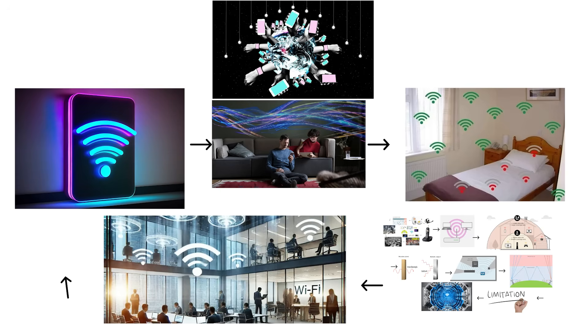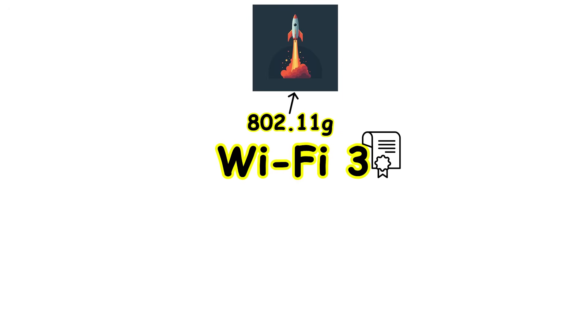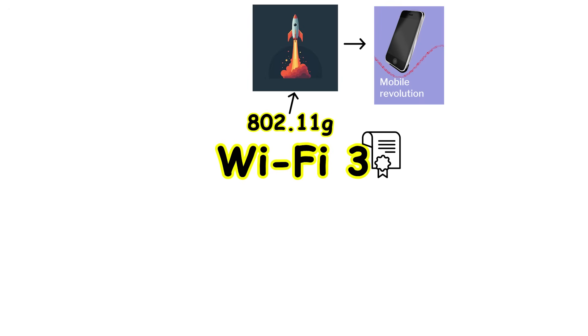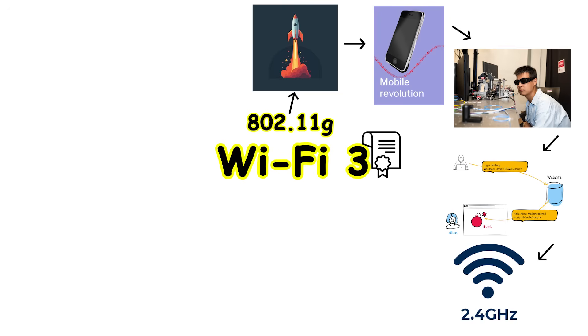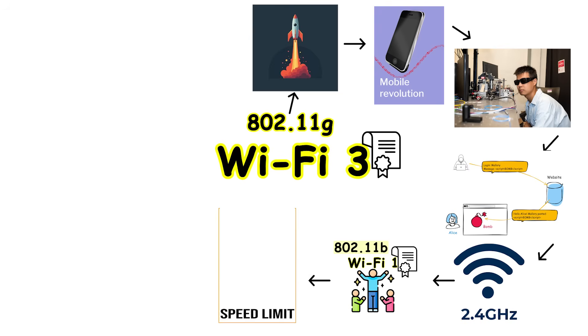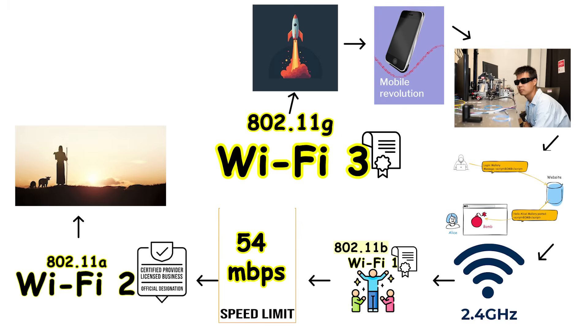Wi-Fi 3, officially known as 802.11g, launched in 2003 and became the generation that finally made wireless internet popular with regular consumers. The engineers behind this standard realized they needed to combine the best features from the previous two generations while eliminating their weaknesses. Wi-Fi 3 accomplished this by returning to the 2.4 GHz frequency band like Wi-Fi 1, but now it could reach speeds up to 54 Mbps, matching the performance of Wi-Fi 2.